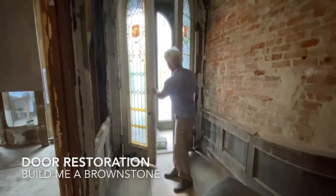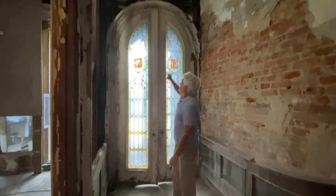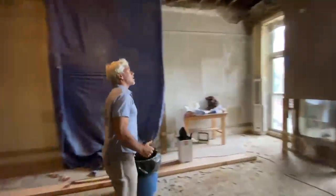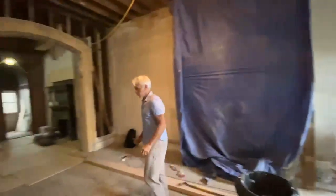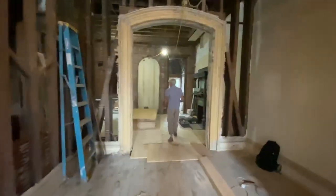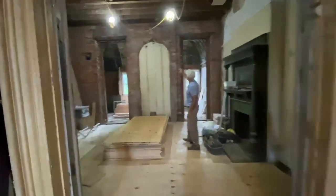Just had the door restoration guy here take a look at the time frame to restore the beautiful doors. Let's take a look at progress — subfloors are going in and new development: we stripped all the walls here.